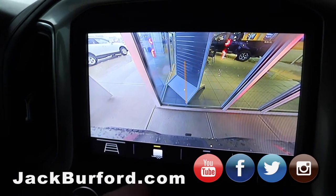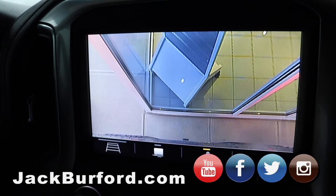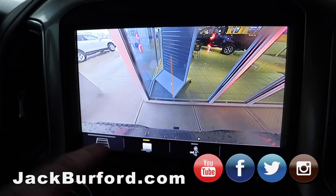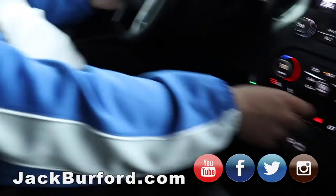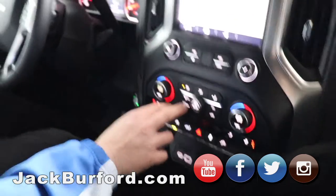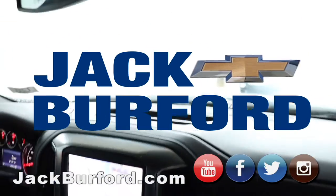Oh, I love these heated seats — they're starting to heat up now. They're gorgeous. All right, if you're ready, I'm ready. Let's take her out for a drive.